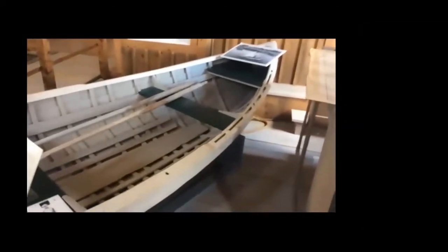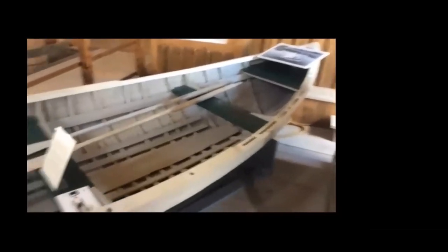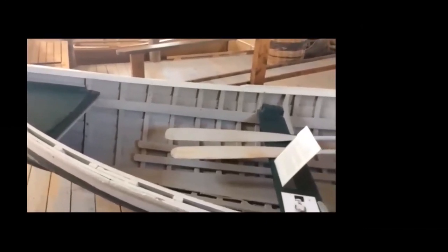This is the 1925-built Matinicus Peapod, built by Leon Young. It's 15 feet long with a beam of four feet seven-eighths inches. On Matinicus, these are called double enders. Most mainland people call them peapods because they're shaped like that vegetable, with pointed ends and full-bellied bilges. Noted naval architect and maritime historian Howard Chappelle sees a lineage from the Penobscot and Passamaquoddy birch bark canoes.